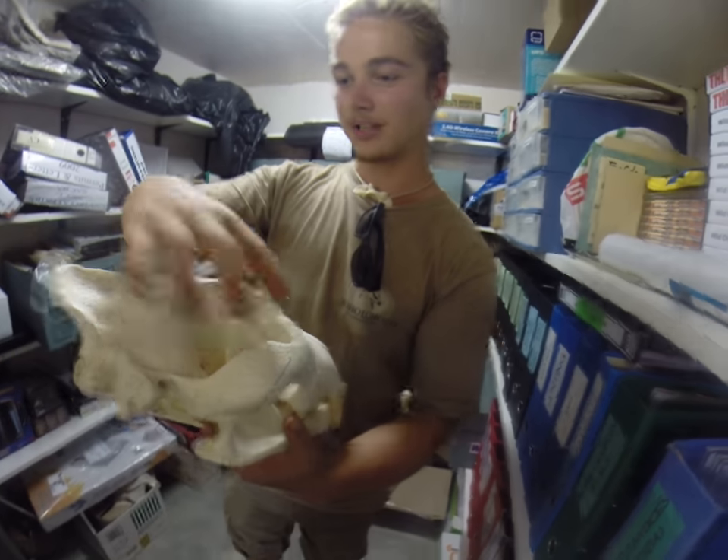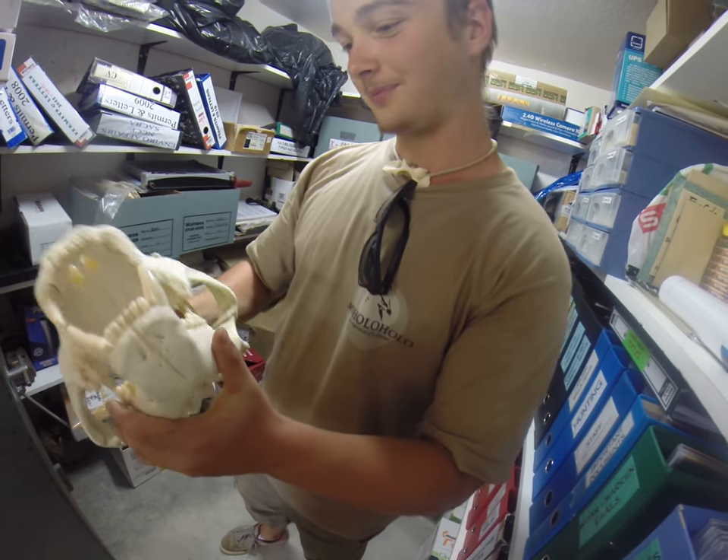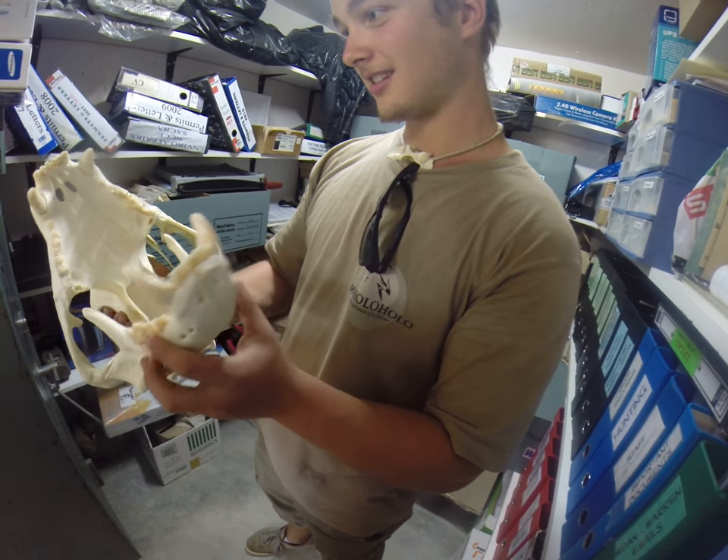This is where all the temporalis muscle attaches to. And then the masseter. Look at those teeth. So amazing.